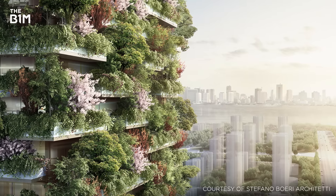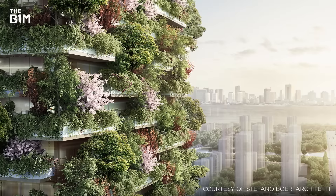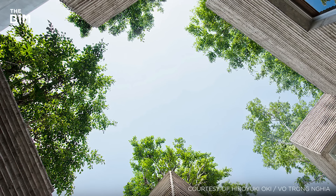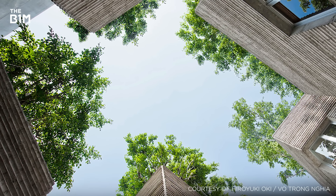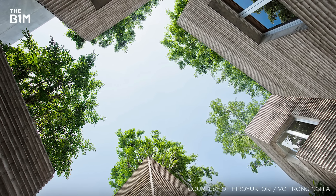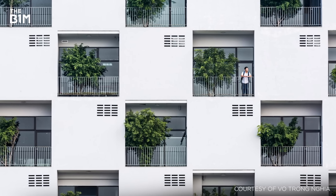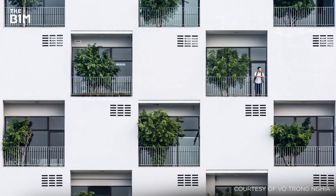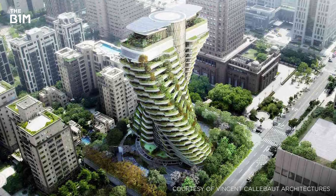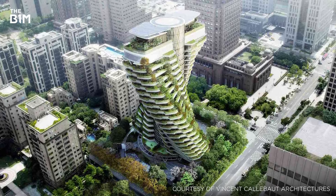Learning from his work in Milan, Stefano Boeri is currently working on a number of similar projects in places such as Switzerland, China and the Netherlands. The concept of incorporating trees into buildings is also employed across Southeast Asia and features heavily in the work of Vietnamese studio Vo Trong Nghia, who have incorporated trees into buildings as diverse as private residences through to a university office in Hanoi. Currently under construction in Taipei, Belgian architect Vincent Callebaut's Agora Tower, based on the form of a DNA double helix, will feature extensively planted balconies.